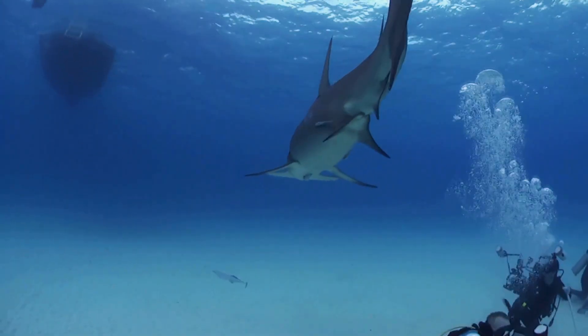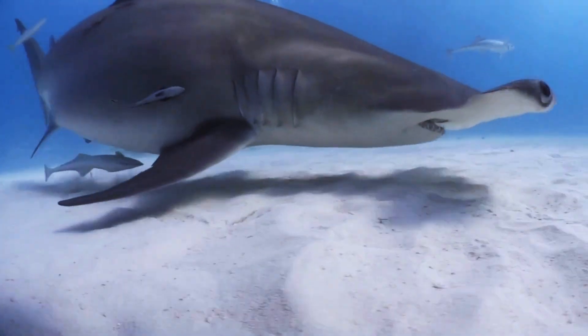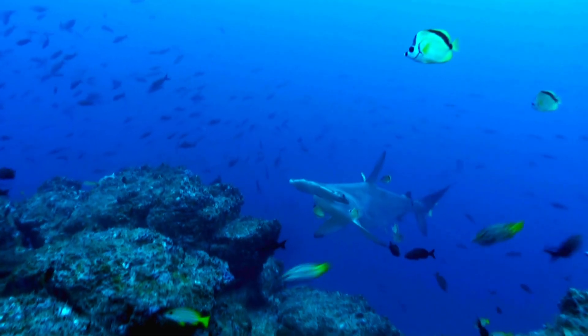This particularity does also come with a blind spot right in front of them, and divers have observed small fish hiding right in front of a hammerhead's nose.